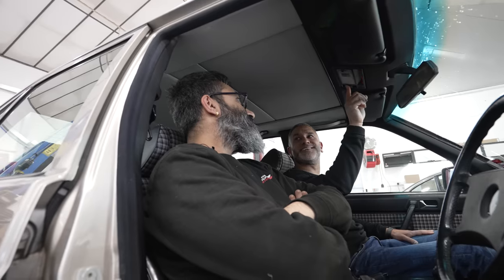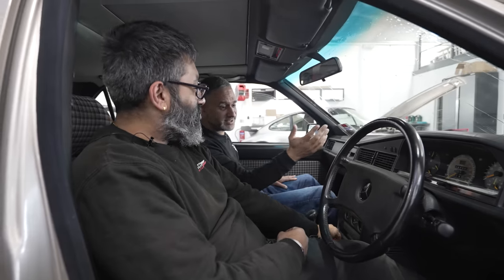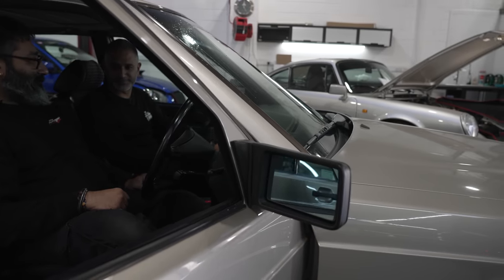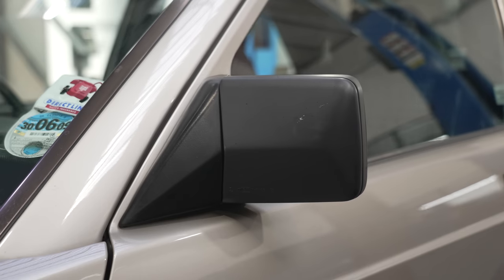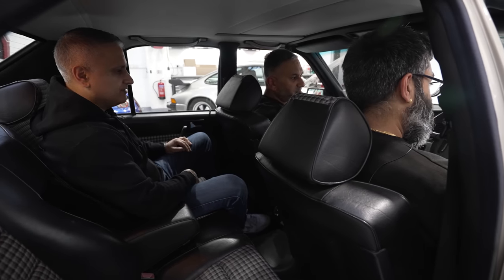The sunroof works — and the tilt works too. Happy days! The mirrors also work. The right-hand side is manual adjustment and the left-hand passenger side is electric adjustment, because you can't reach over to flip and adjust it. They should have just done both sides electric though — that's cost cutting right there.